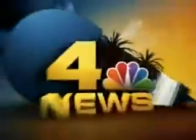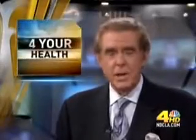Live from NBC4, this is the Channel 4 News at 5. UCLA tonight is working on a three-dimensional way to see brain aneurysms so they can be cured before they lead to life-threatening hemorrhages. Here with that story tonight is Dr. Bruce Hensel.